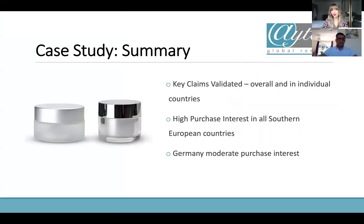Overall, the claims were validated in every country. The highest purchase interest was in all the southern European countries — which is interesting because they're also the hotter climates, and this is what the product was really designed for. But Germany is quite moderate with their interest. My takeaway would actually be to increase the panel size in Germany alone, look at that on its own, ask 50 more people whether they'd purchase the product, and then you've got more data to give you a more reliable result.